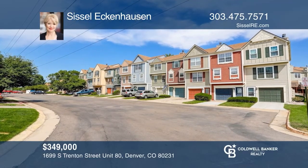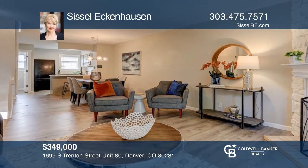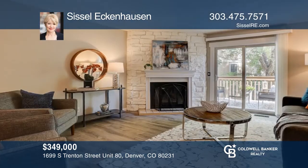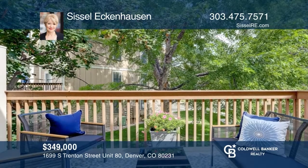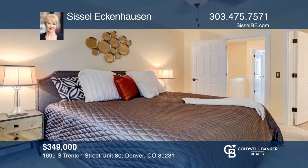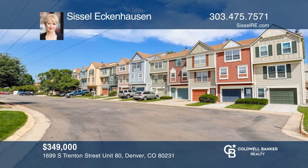This beautifully remodeled townhome has an inviting and open floor plan. The kitchen features quartz countertops and an island. A statement wood-burning fireplace can be enjoyed from all areas of the main level. The beautiful patio overlooks the green space. The large primary suite has an updated primary bathroom. To see your new home in person, schedule a tour with Cicel Eckenhausen.